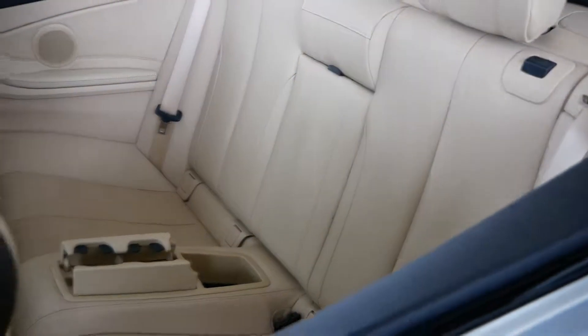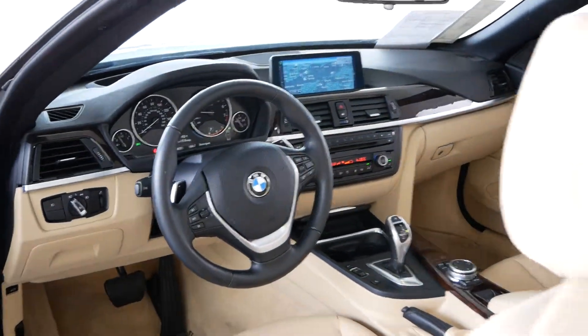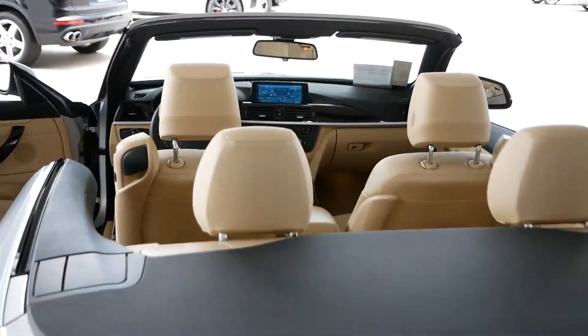Look at this interior. You can buy with confidence from Select. We've been in business for over two decades. If you're interested in this little beauty,